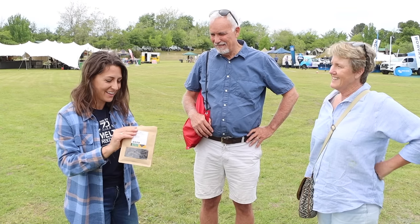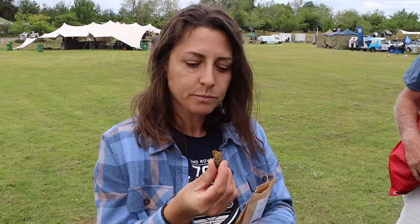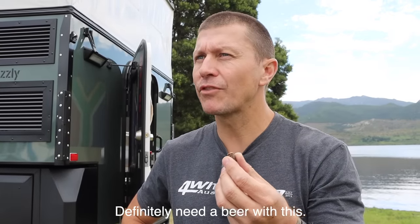The first time we had Mopani worms, we were actually in Zimbabwe on the Zambezi River — it's a basic staple during hard times. Let's try them. They smell a little bit like seaweed. Three, two, one — crunchy! It's tasty, tastes a little bit like seaweed. I like it. I think we need a beer with this — that's actually pretty good. Not biltong, but a new hiking snack.